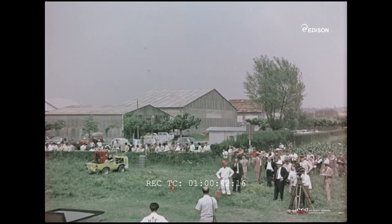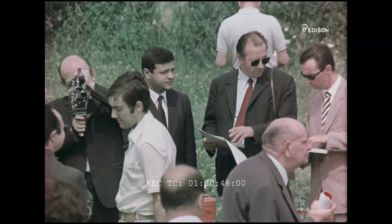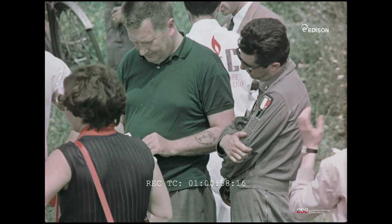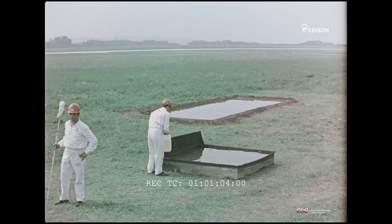Ci troviamo in un aeroporto della Lombardia per assistere ad un avvenimento eccezionale: la presentazione ai tecnici di un rivoluzionario mezzo antincendio, il 114B2. Quali sono le innovazioni che porta questo nuovo agente estinguente rispetto ai mezzi tradizionali? It is new to its chemical constitution, and new to the way it acts on the flame.